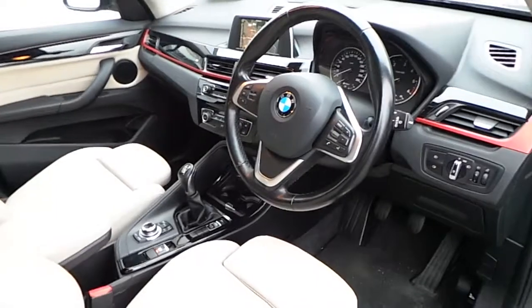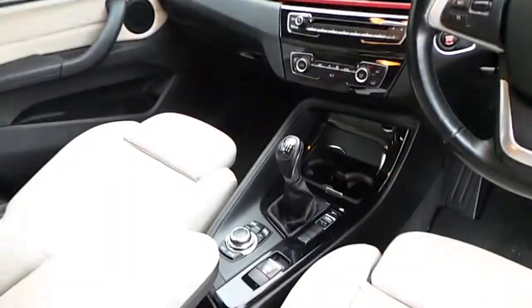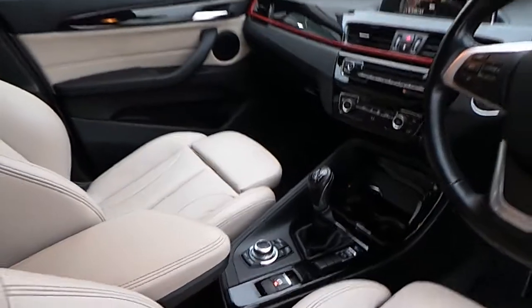Closer look at the front of this car. It comes with satellite navigation, air conditioning, 3 different drive modes — Sport, Comfort and Eco Pro — and a 6 speed manual gearbox.